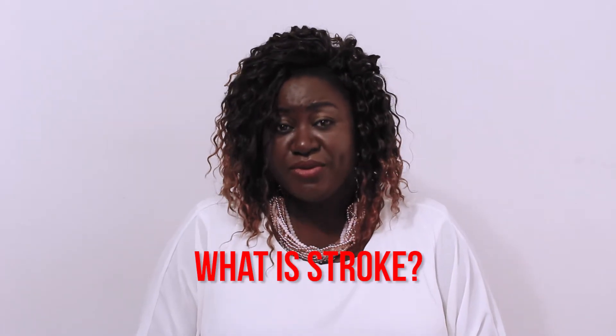Now, what can be stroke? Stroke — now when the blood supply, where they carry oxygen, go to the brain, will call they cut off.